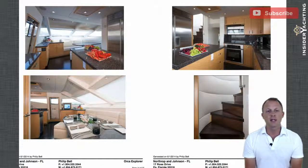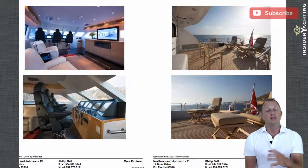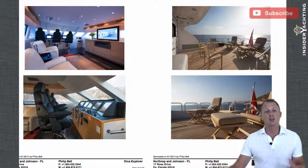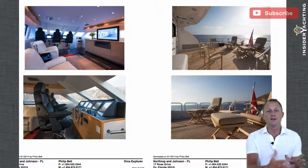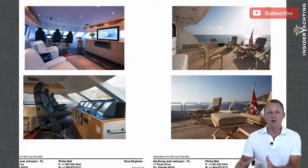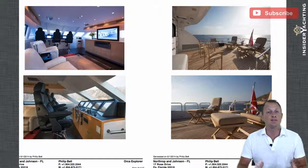Moving upstairs into the enclosed flybridge - because the hydraulic platform means you don't need cranes or davits on the exterior part of the flybridge, that area becomes much more user-friendly and larger in usable square footage. It's really the best of both worlds: you have a controlled comfortable environment in the enclosed section, but you also have a huge exterior deck space. Usually with an enclosed flybridge you don't have much exterior space up here, but with the way they've designed this, you really get the best of both worlds.